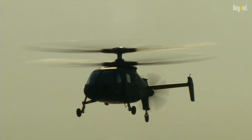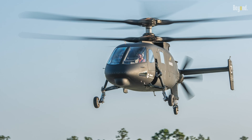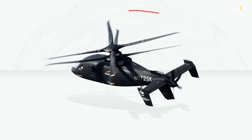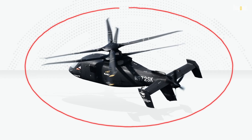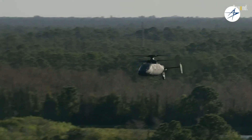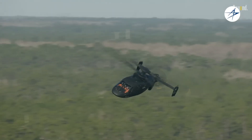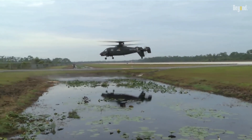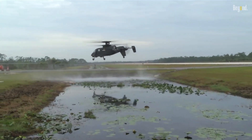But speed is just the beginning. The S-97 Raider boasts exceptional agility and maneuverability, thanks to its rigid composite airframe and advanced fly-by-wire controls. Its ability to perform high-speed turns, rapid acceleration, and precise hover capabilities enables it to operate effectively in complex urban environments and tight landing zones.